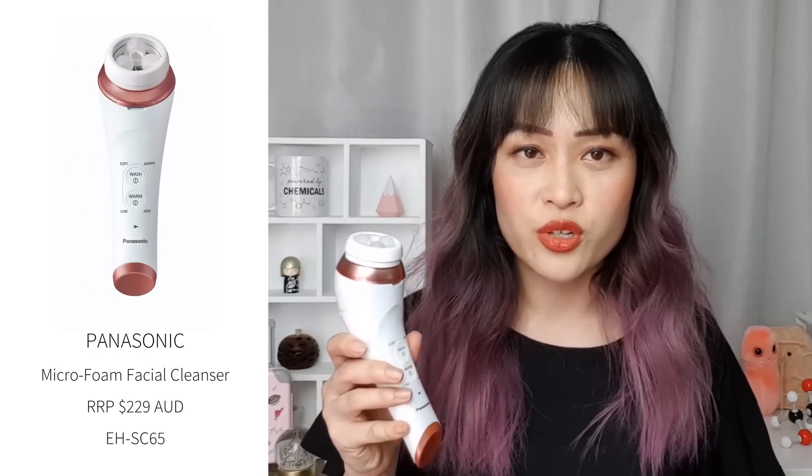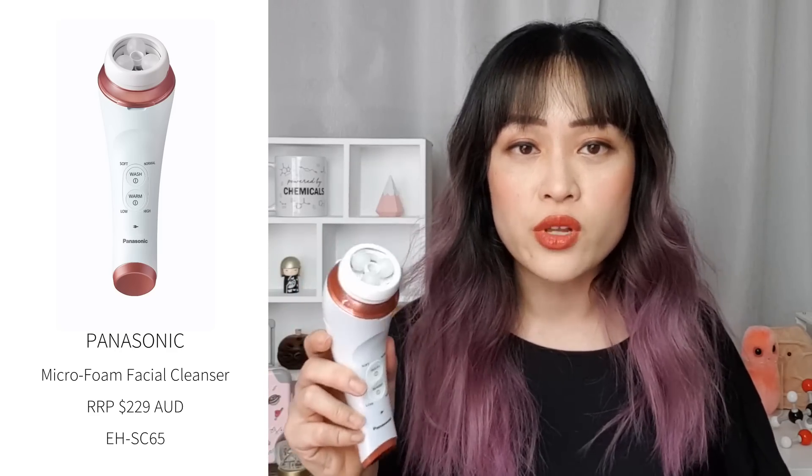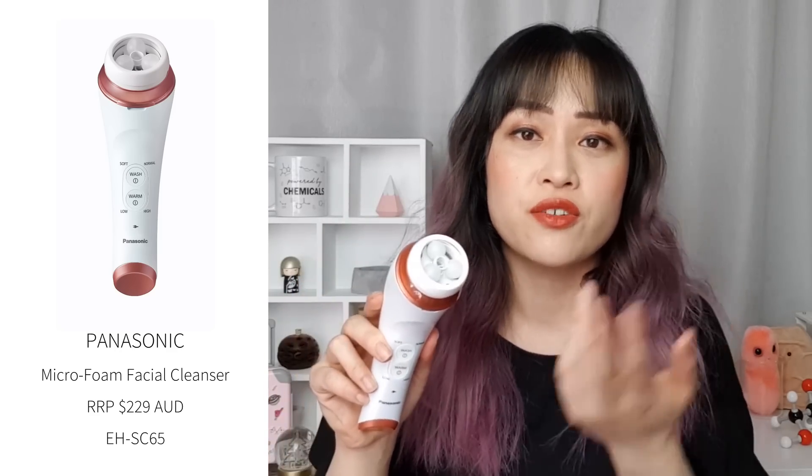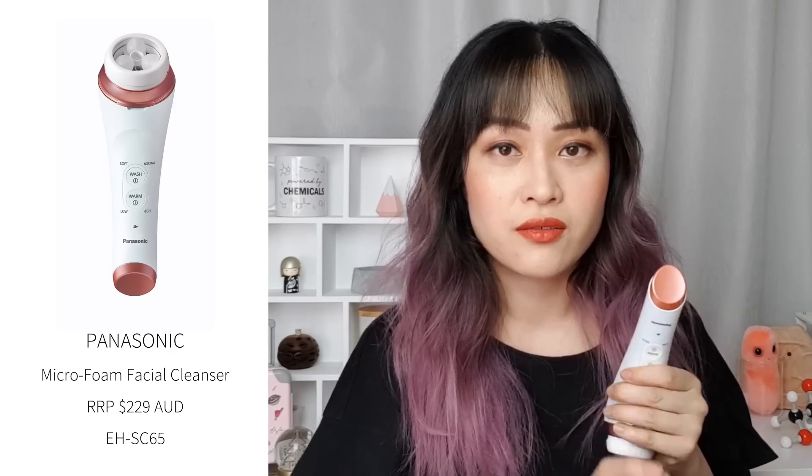Let's start with the Micro Foam Facial Cleanser. This has a recommended retail price of $229 Australian dollars, which is comparable with a lot of other electronic cleansing tools on the market. It's a 4-in-1 tool with a rotating head that has different attachments, and it also has a heated makeup removal plate on the other end. This tool comes with a cleansing brush, but you don't have to use it as a cleansing brush — which is important, because I think cleansing brushes shouldn't be used every day, and a lot of cleansing brush companies encourage daily or even twice-daily use with really stiff bristles.